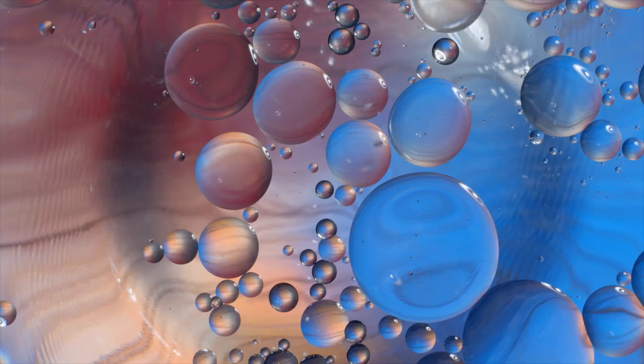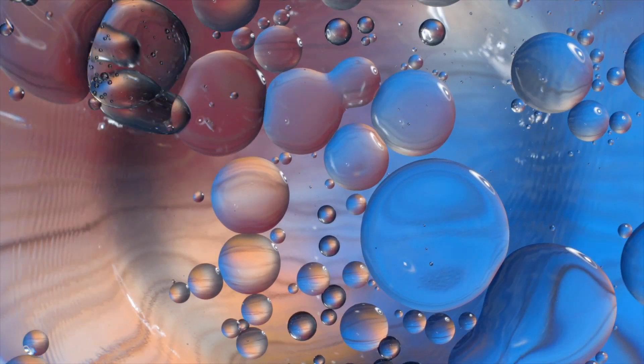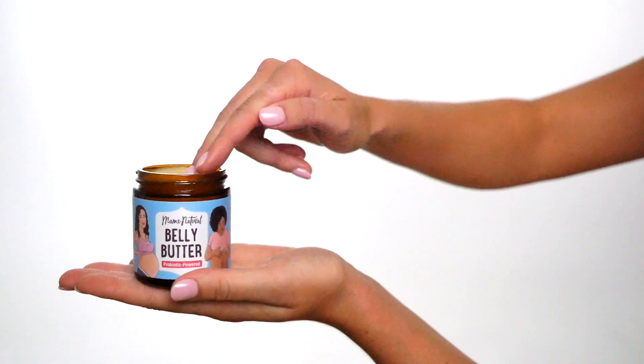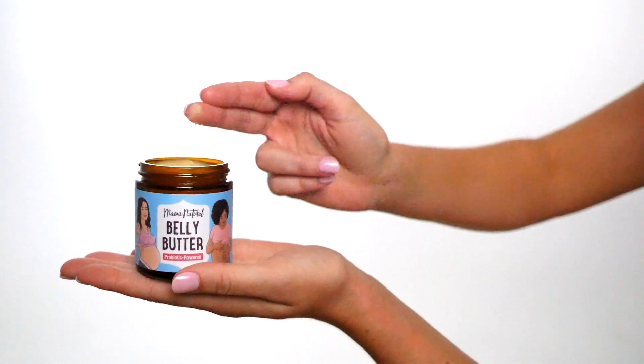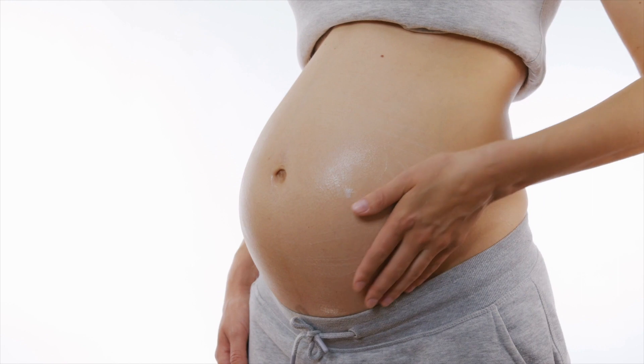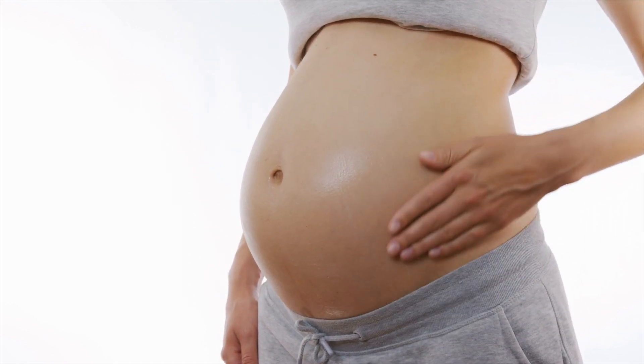We are the only belly balm that includes both of these ingredients, but we didn't stop there. We also added the star of the show — probiotics. This unique yet essential ingredient helps to balance skin at the root level. Our organic belly balm works for all skin types and ethnicities. Simply apply to your breasts and belly twice a day for best results. Watch the magic begin.